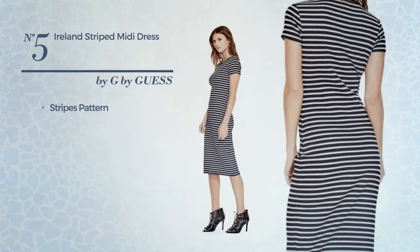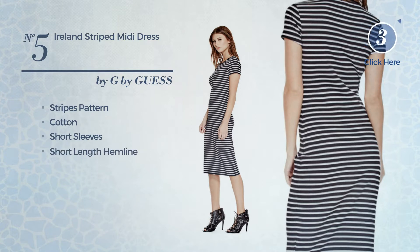Number five: a midi-length, figure-hugging dress featuring a contrast design with a stripes pattern. Crafted from cotton, this dress includes short sleeves and a short-length hemline, available in two colors.